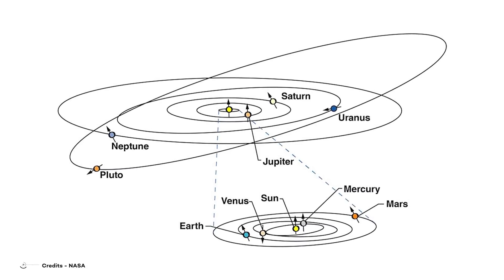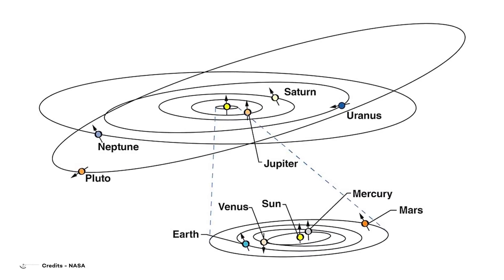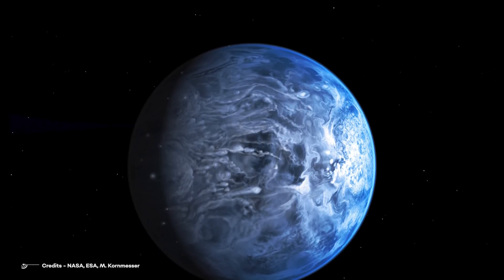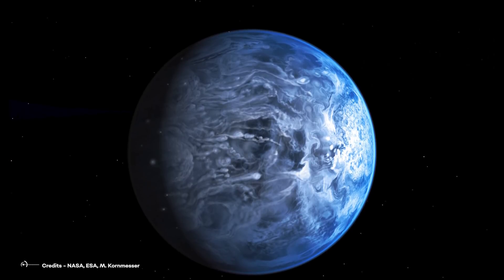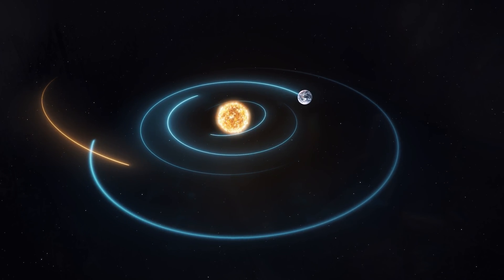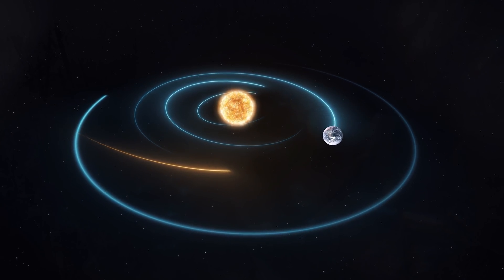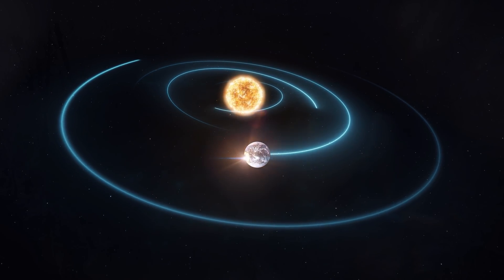Now, given that TOI-2557b has an eccentricity equal to 0.5, try to imagine how elongated and squeezed its orbit has to be. It's crazy, isn't it? Why did this happen? This is something that astrophysicists should investigate more. Maybe at some point in the past, the exoplanet underwent a major collision with an unknown object, which may have changed its orbit from a more regular one to the unusual orbit we observe today.